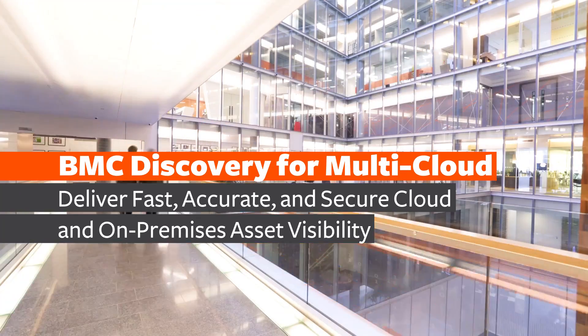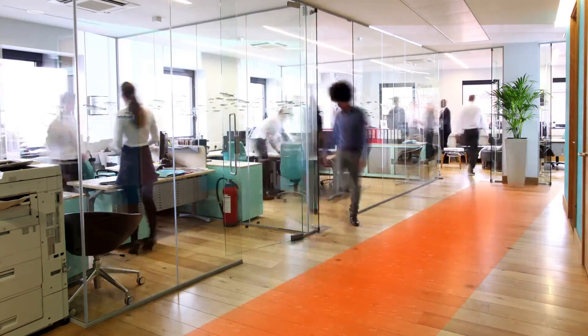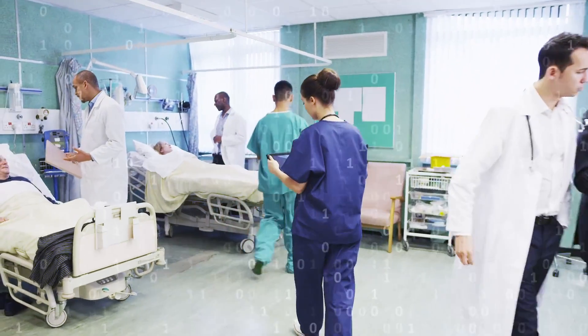Today's digital pace is driving competition like never before. IT and the business must innovate and stay agile to stay ahead. One of the biggest recent changes here is the move to multi-cloud, which for most organisations brings increased flexibility and opportunity.